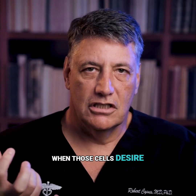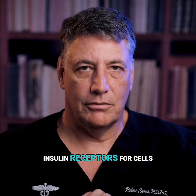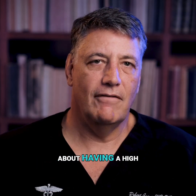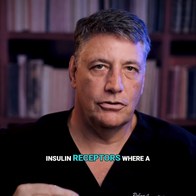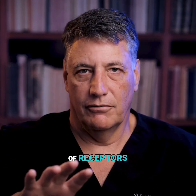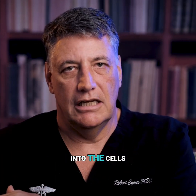When those cells desire sugar, they will ramp up the number of insulin receptors — for cells that use insulin receptors to get the sugar into the cells. So insulin sensitivity is about having a high number of switched-on insulin receptors, where a very small amount of insulin in your bloodstream is adequate because of that number of receptors, where there are more receptors than insulin to get that sugar into the cells.